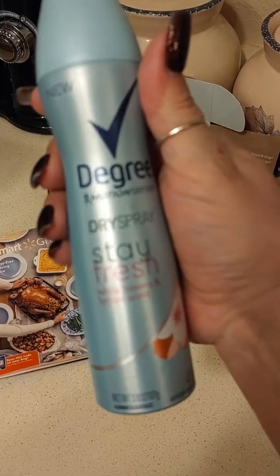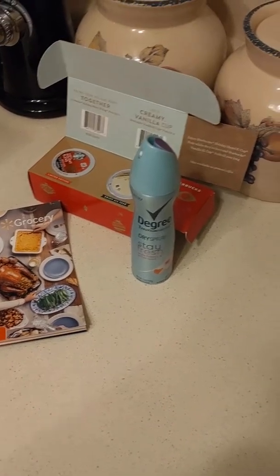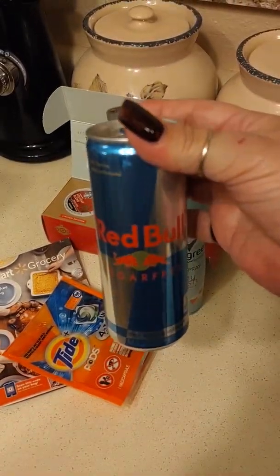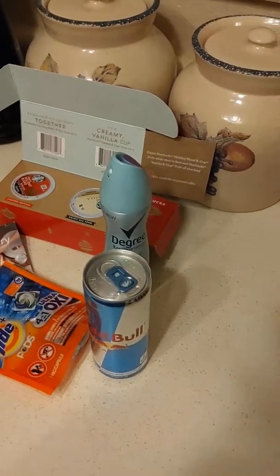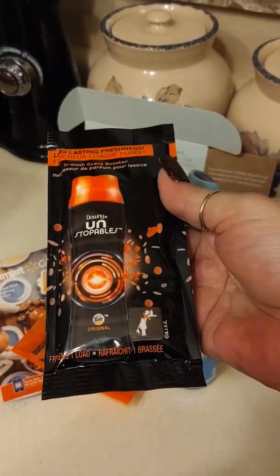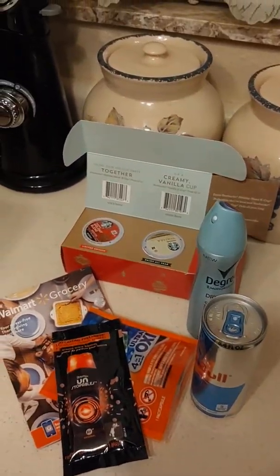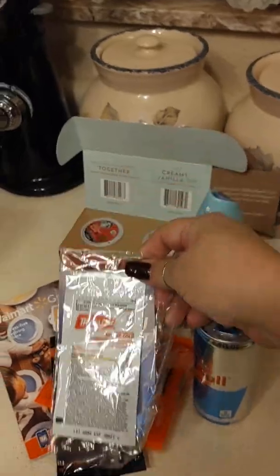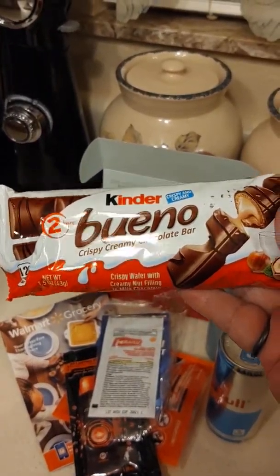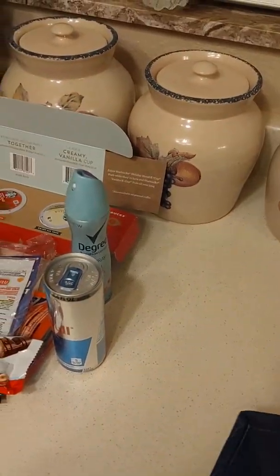There's a Degree Stay Fresh dry spray antiperspirant, another Tide Pod — I'm all about the Tide — a Red Bull, which I don't drink, but it's sugar free so maybe I'll give that a shot. There's more Unstoppables in the original Tide scent, a Theraflu thing — I guess they figure people are going to start getting colds for the winter — and a Kinder Bueno bar. I think that's it!